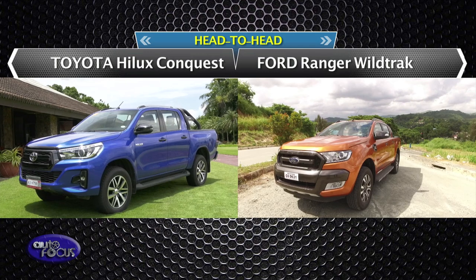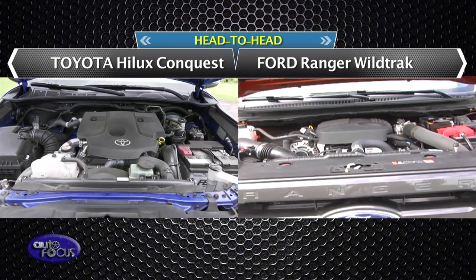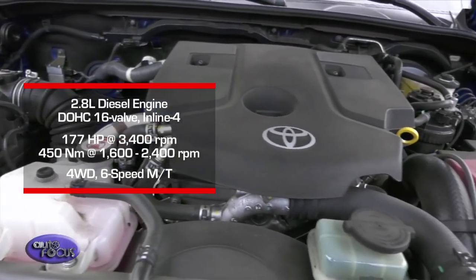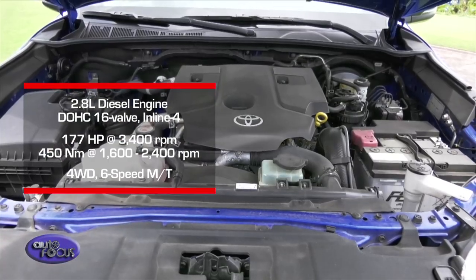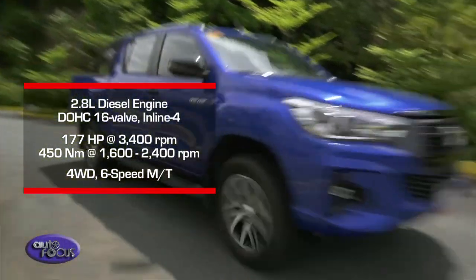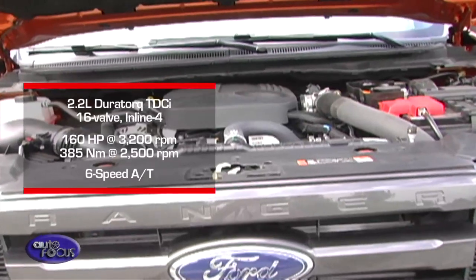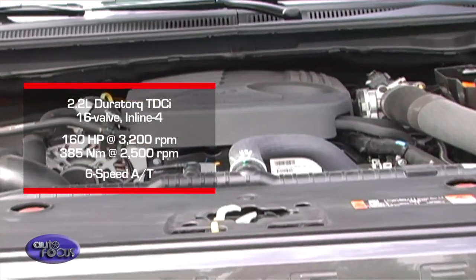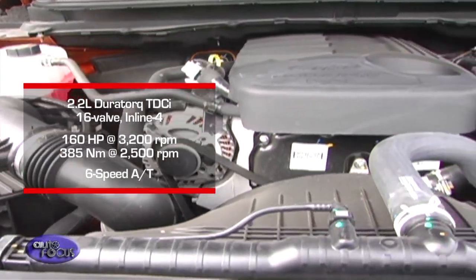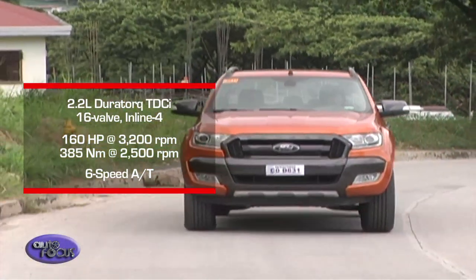The Hilux Conquest and the Ford Ranger sure have their differences and similarities. The Hilux Conquest is powered by a 2.8-liter diesel engine that produces 177 horsepower and 450 Newton-meters of torque. The Conquest's turbocharged four-cylinder diesel engine is coupled with a four-wheel-drive system in a six-speed manual transmission. Meanwhile, the Ranger Wildtruck runs on a 2.2-liter Dura-Torque TDCi engine that delivers 160 horsepower and 385 Newton-meters of torque, with a six-speed automatic transmission calibrated to maximize performance, refinement, and efficiency.